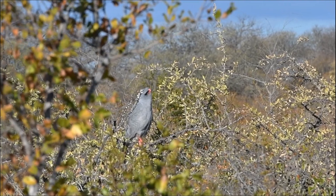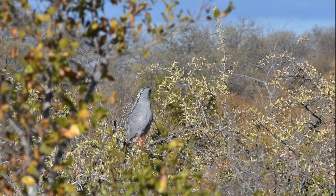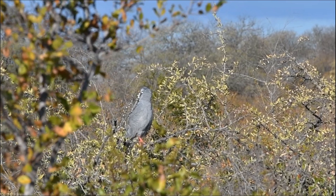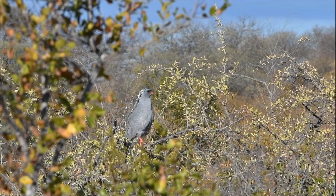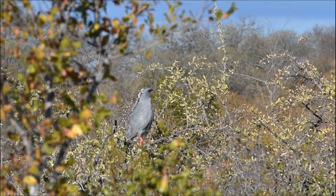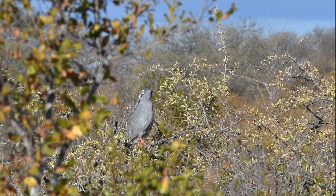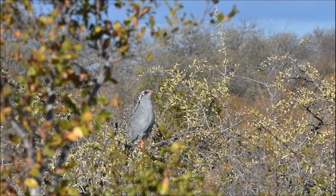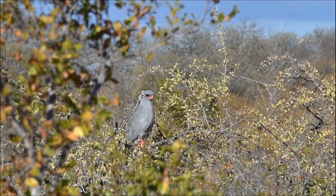Dark chanting goshawks are one of the more commonly found raptors here on Kapalma. They are quite characteristic with their grey bodies and very bright orange beak and legs. This one here is sitting on top of a small tree, which is exactly how they would hunt — from a perch, swooping down on unsuspecting prey such as small reptiles like snakes and lizards, as well as small mammals and even birds.